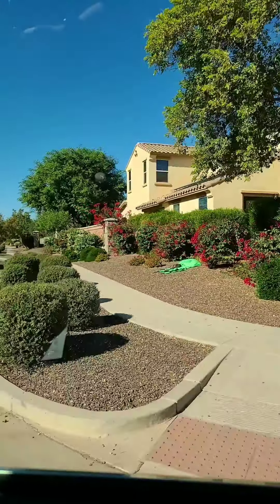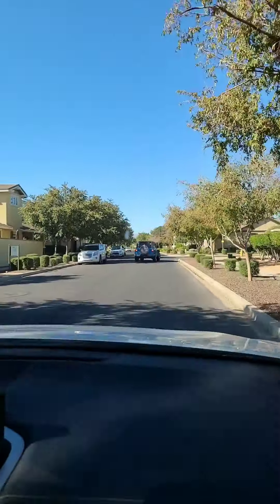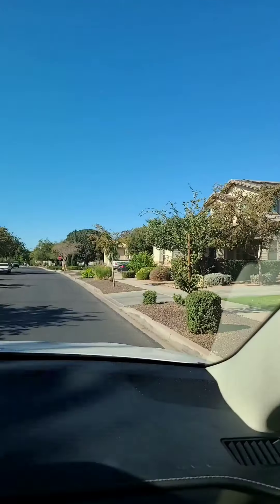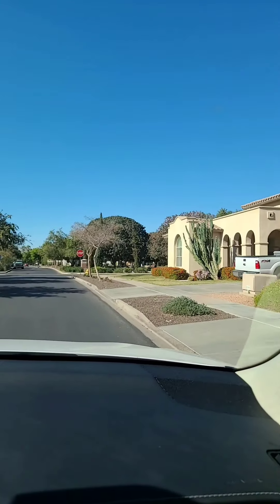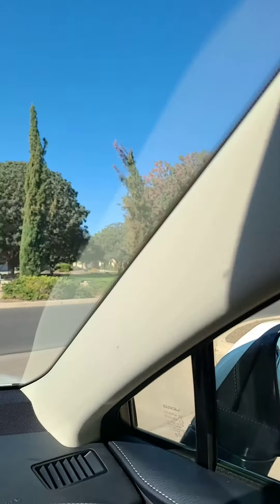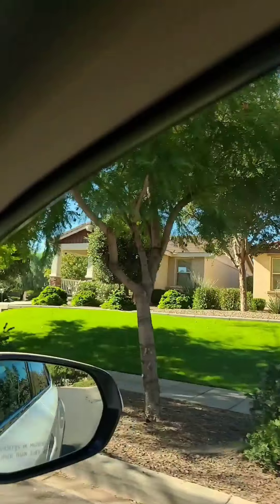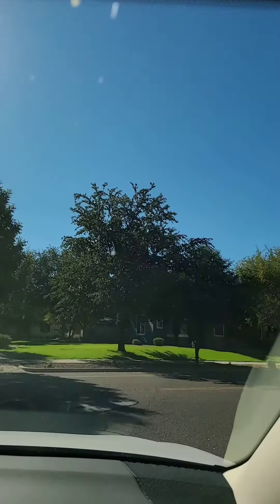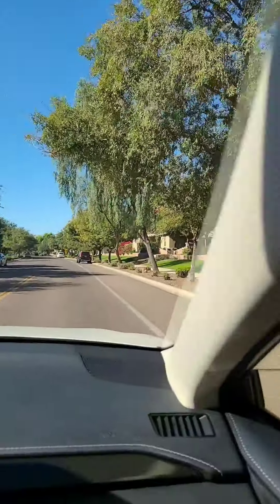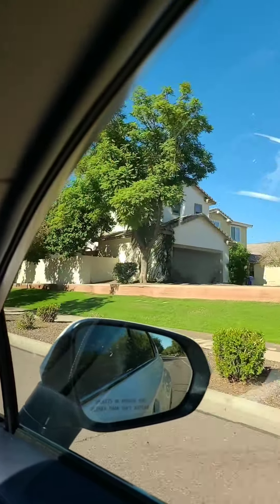Look at this beautiful bougainvillea here — I love those reds. Here's another park on the left. You do get a lot of good green space. There's another park — they have a lot of parks for sure. This is nice because look at how shady it is. You can have good shade. Look at this house here — just beautiful. See how much shade there is surrounding this Marley Park area.